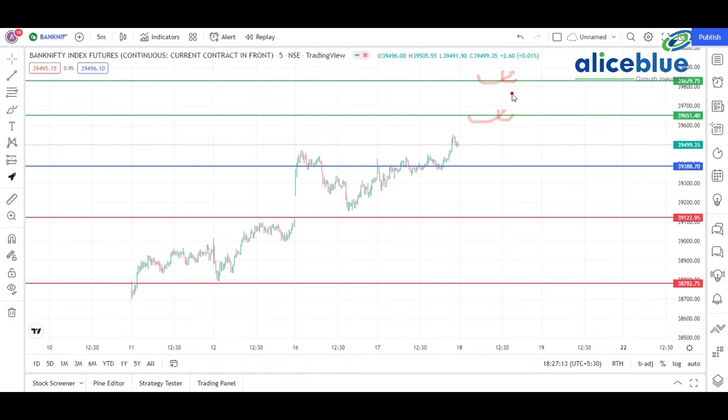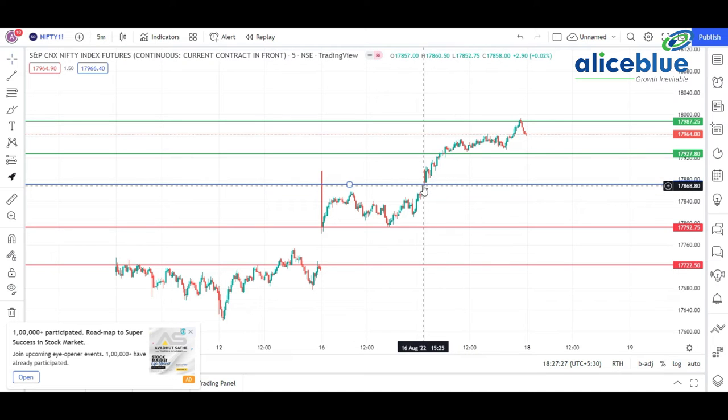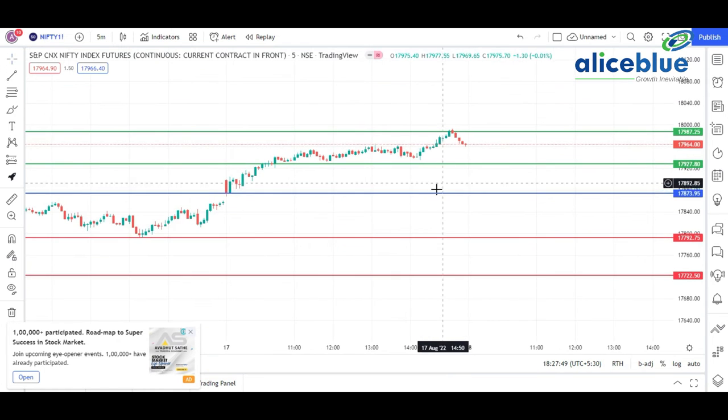Bank Nifty today is not showing that much volatility. Now shifting to Nifty — Nifty futures is opening around the blue line. We signified that if Nifty sustains its position above this particular line, then the first resistance is around 17,930. See how correctly Nifty goes and takes resistance at that particular level. Let me zoom in to show how Nifty consolidated at this level.